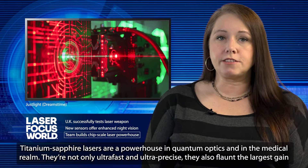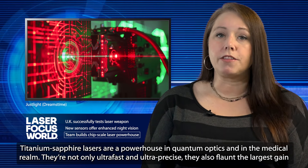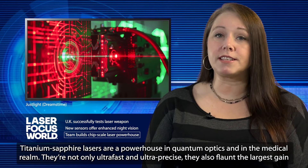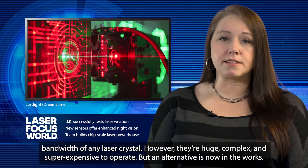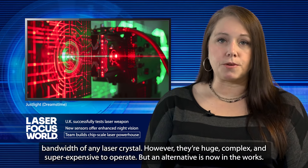Titanium sapphire lasers are a powerhouse in quantum optics and in the medical realm. They're not only ultra-fast and ultra-precise, they also flaunt the largest gain bandwidth of any laser crystal. However, they're huge, complex, and super expensive to operate. But an alternative is now in the works.